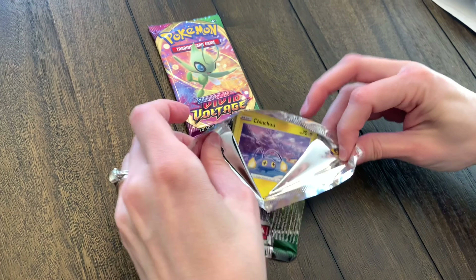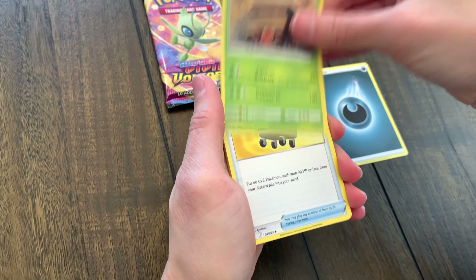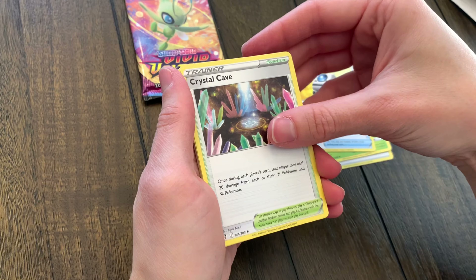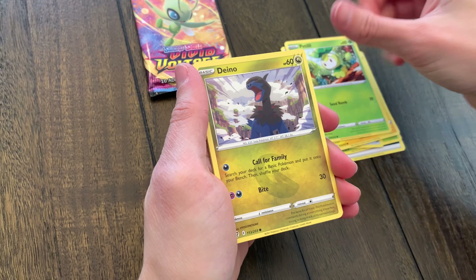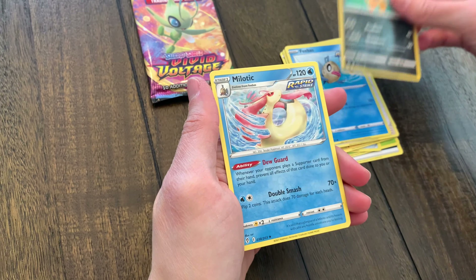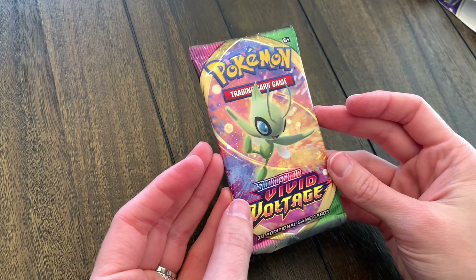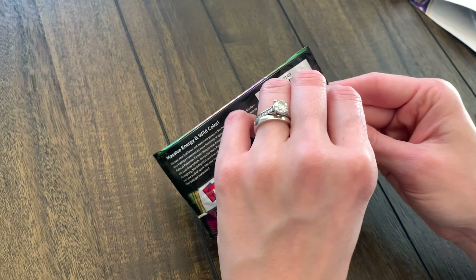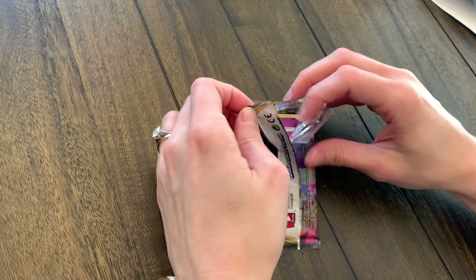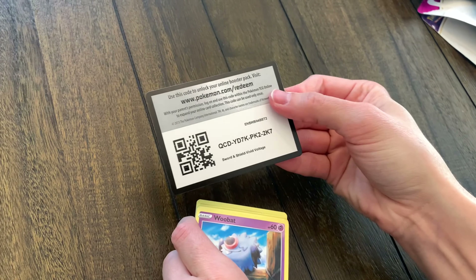We got an Evolving Skies pack up next — this has been pretty good so far. Who would have thought? Maybe it was the look of the box — if it were Yugioh, it would be the heart of the cards. We got Dino, Teddy Ursa, the Bees, a reverse Scrafty, and a Marill. Definitely a pretty common one for us from Evolving Skies. On to one of our favorite Sword and Shield sets — Vivid Voltage! It's just fun to open; there are a lot of neat cards in there, and the Amazing Rares are some of my favorites.